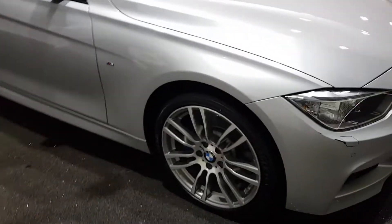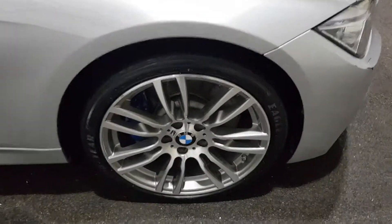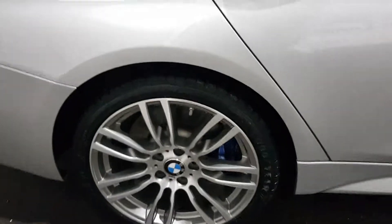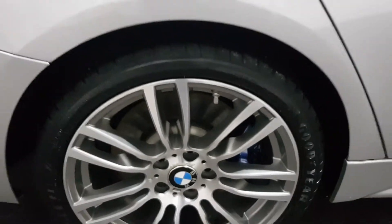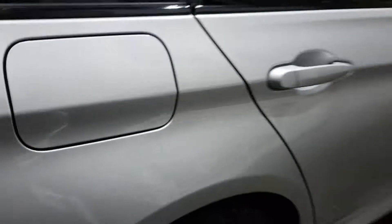It's currently set on Goodyear Eagle F1 tyres, and that tyre is in great condition. The reason we do these videos like this is to give you the confidence to buy the car over the phone. This wheel has just a tiny bit of marking on it, but we will get these wheels done. Another matching Goodyear, and that's in nice condition as well.